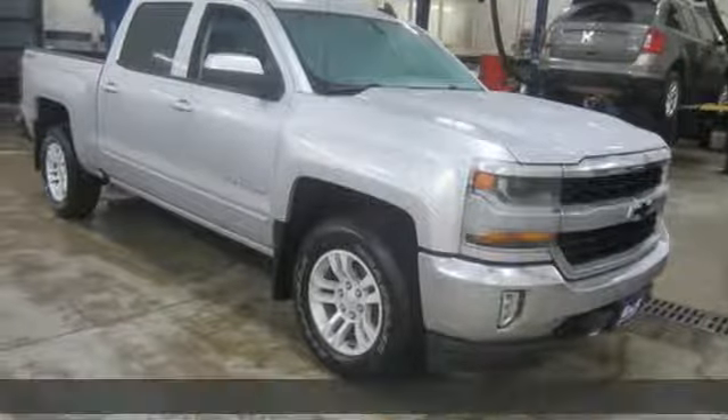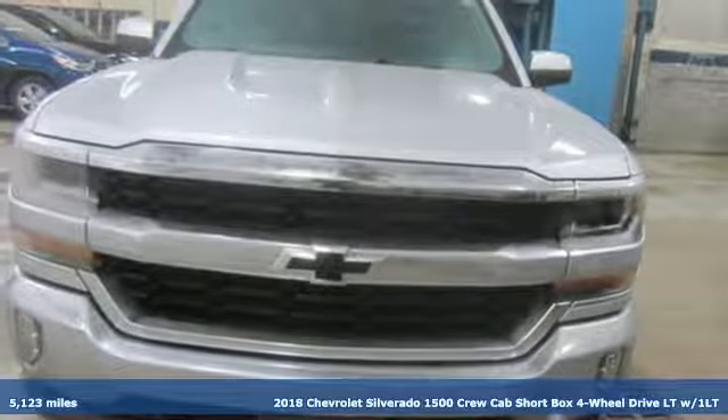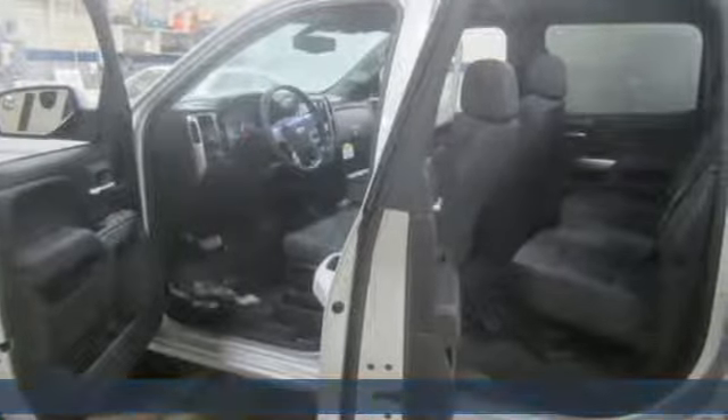It's a 2018 Chevrolet Silverado 1500. Performance, value, durability — Chevy. And get ready for an impressive combination of features.